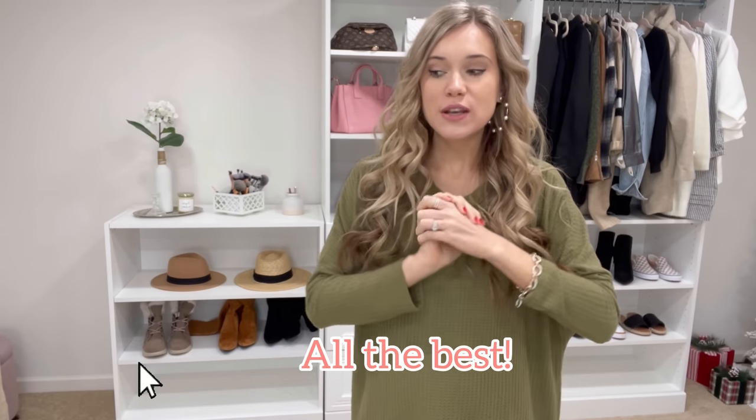Hi friends, welcome to one of my favorite videos to film — Amazon must-haves. I try a lot of Amazon products; some I really don't like, some I love. In these videos I always love to include items from Amazon that I personally love and know you guys would too. I have a good range of everything: fashion, beauty, skincare, shoes, and some organization things for 2022.